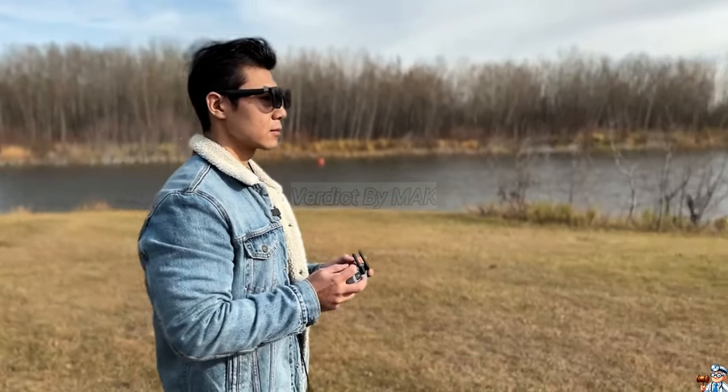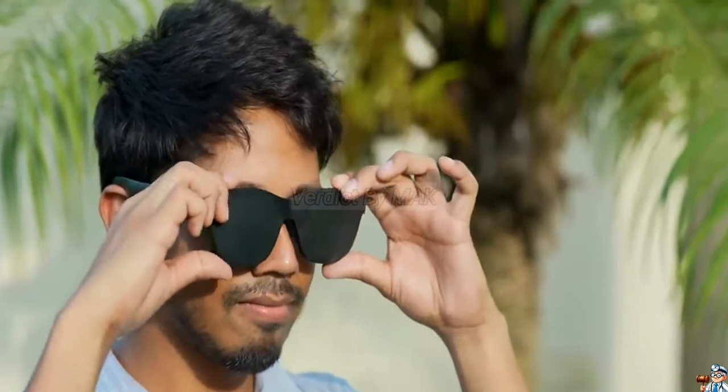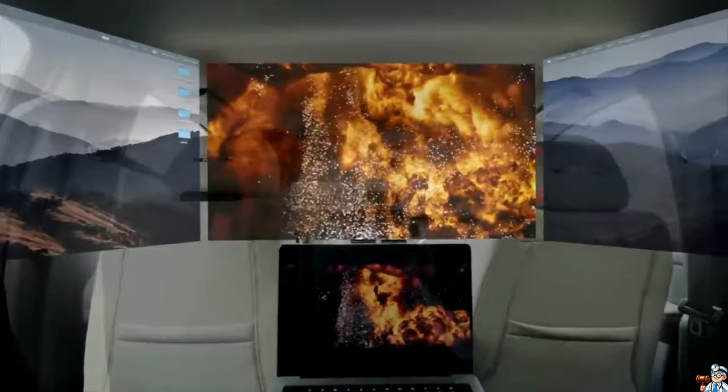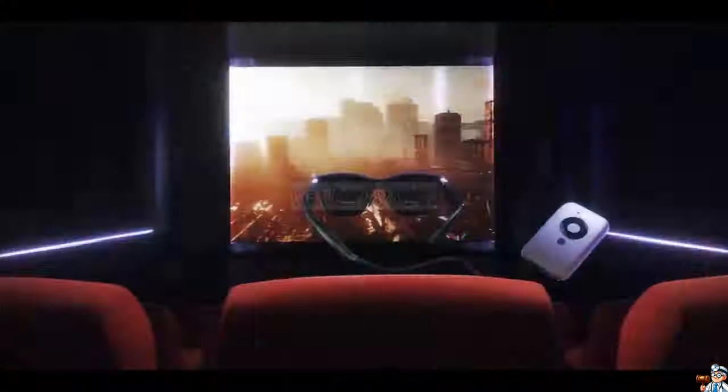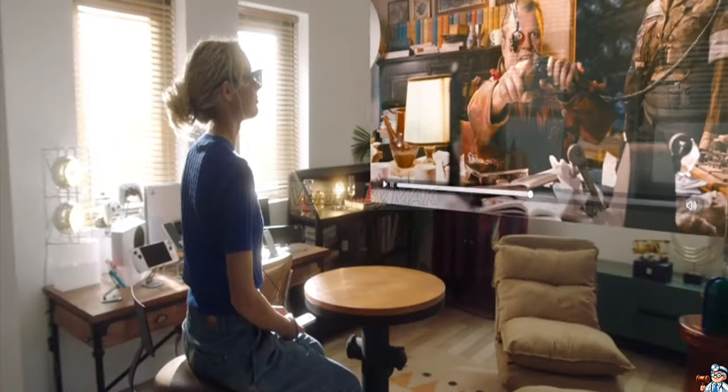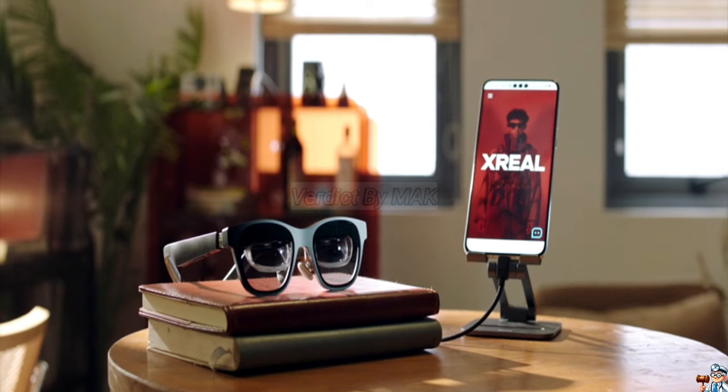Unmatched comfort meets cutting-edge tech. Lightweight design ensures all-day wear. Cinematic sound with rich audio and minimal leakage for a truly immersive experience. Four display modes, extensive compatibility, endless possibilities. X-Real Air 2 Pro — experience the future of entertainment, today.